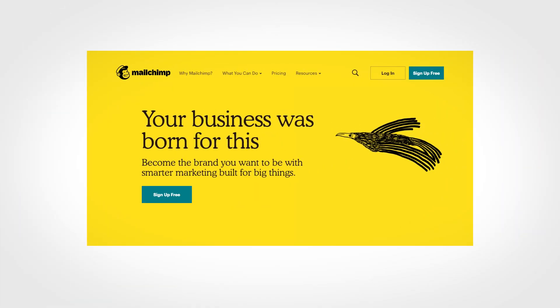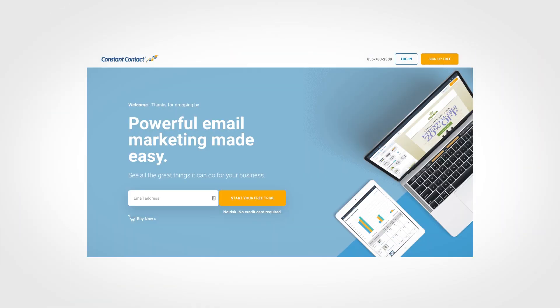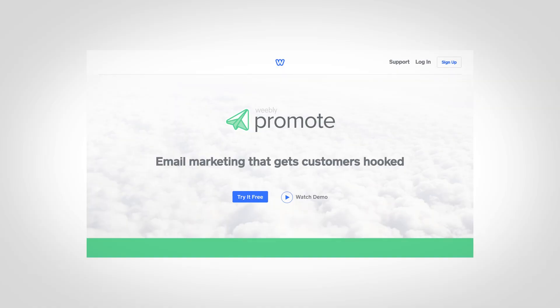There is one thing that bothers me about the app center though: there is no MailChimp or Constant Contact app. MailChimp and Constant Contact are popular email newsletter providers, and I imagine many Weebly users would like to grow their mailing list with them. I believe Weebly hasn't included these apps because they compete with Promote, Weebly's own email newsletter software — so it seems like they make it more difficult to integrate with competing companies. That's disappointing.